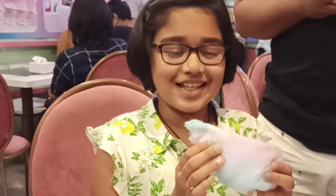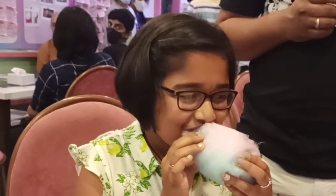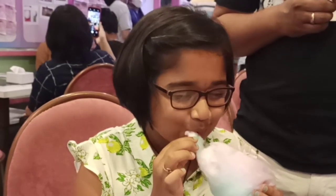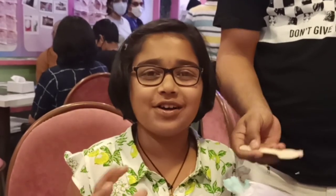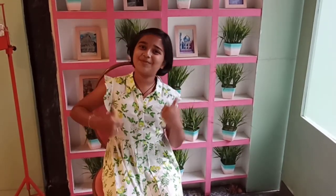Let's taste this. So nice guys. It was very amazing here at Candy Cloud. This is the end of the video. See you in the next video and don't forget to like, share and subscribe to my channel. Goodbye. Bye.